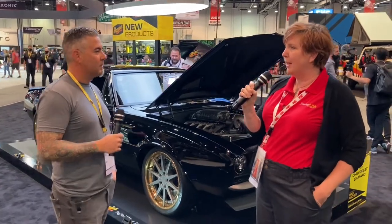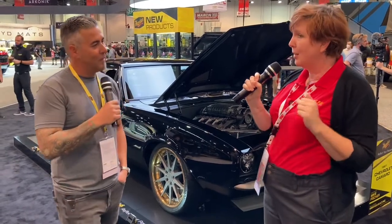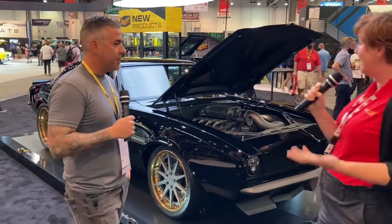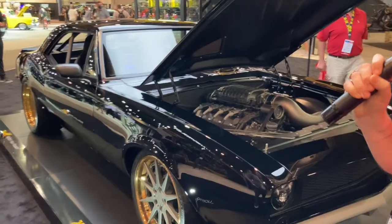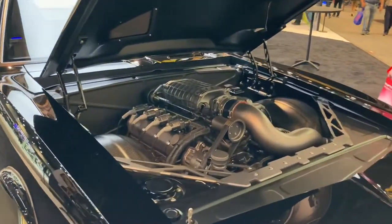Hey everybody, we are here at SEMA day two in the Meguiar's booth. We were actually outside with Meguiar's yesterday chatting about their products and checking out some of the builds here. We have the privilege of talking to the builder of this beautiful 1967 Chevrolet Camaro — Jeremy Miranda from Miranda Built. Jeremy is going to walk us through what makes this car so special.